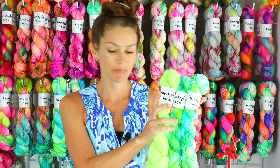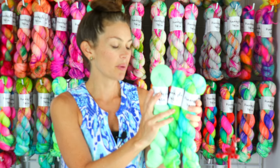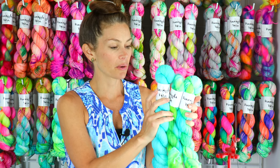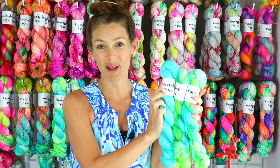Here is Bright Mint — it is a little bit more pale but definitely within the same color family as Bay Breeze. And then of course Clear Water is just a really beautiful complement to this colorway.